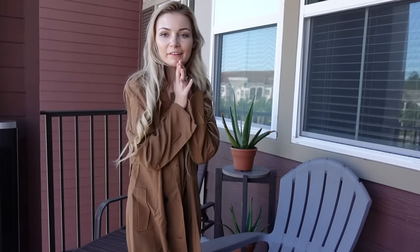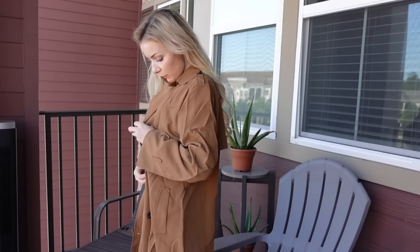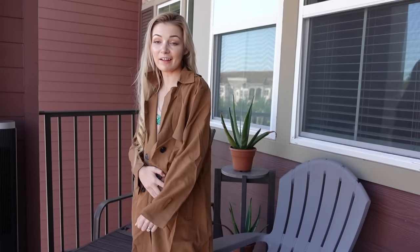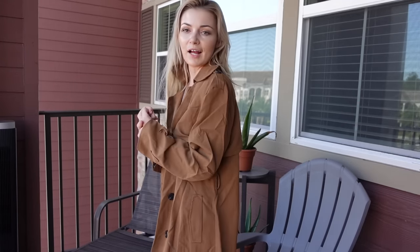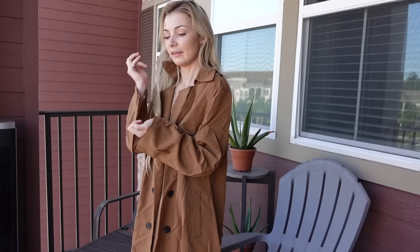Hey guys, welcome back to my channel. If you're new here, my name is Keri. I'm wearing this really cute coat from Light in the Box. We're doing a Light in the Box haul today. I've worked with them so many times and every single time I'm always amazed and confused in a good way about what I've received, because the clothing is always very unique and different, and I love that for my style because I love to just mix it up.